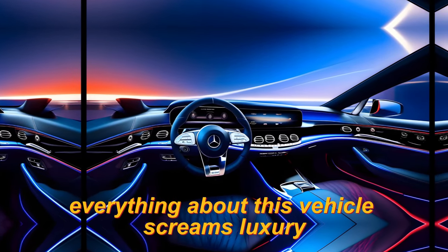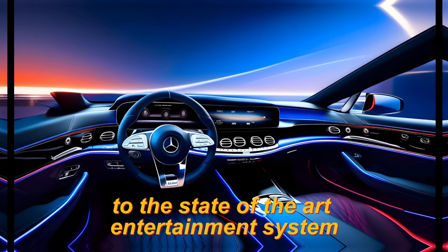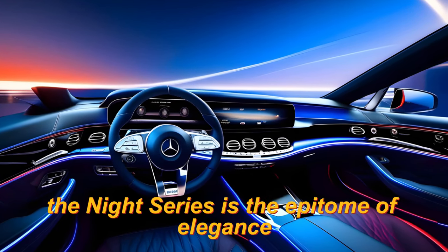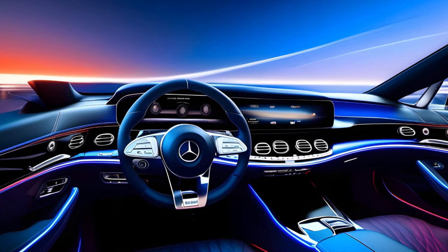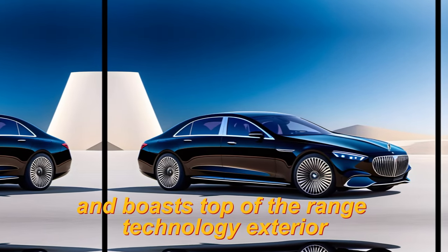Everything about this vehicle screams luxury, from the handcrafted leather seats to the state-of-the-art entertainment system. The Knight Series is the epitome of elegance, with an interior that exudes class and sophistication. It's spacious, comfortable, and boasts top-of-the-range technology.